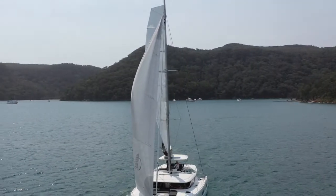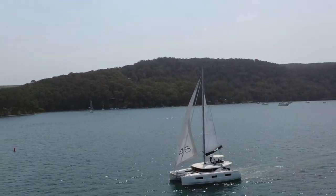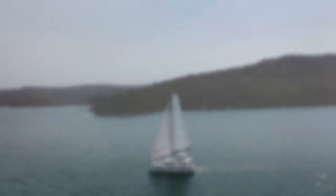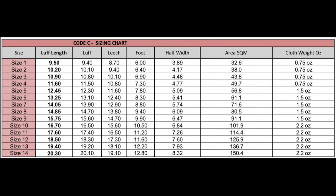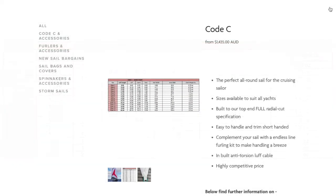The great benefit to you in choosing a stock size RTS Code C is the cost saving that we achieve in its manufacture, compared to a one-off design sail, which we then pass on to our clients. With 14 pre-designed sizes to cover just about every boat size, and the ability to build them in the off-season, we can ensure that our clients get the highest quality sail with the lowest price.